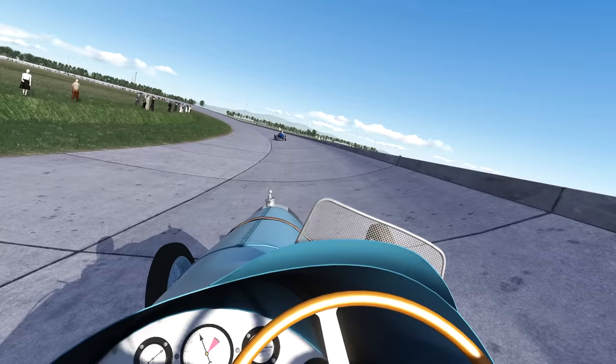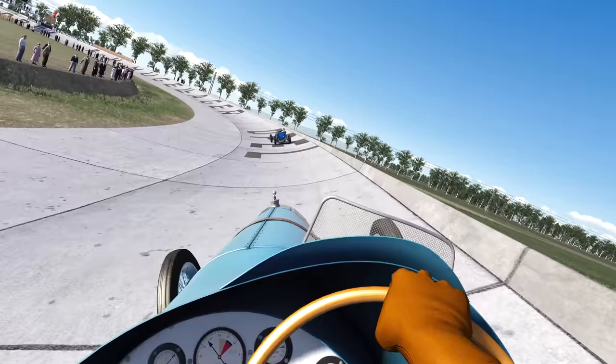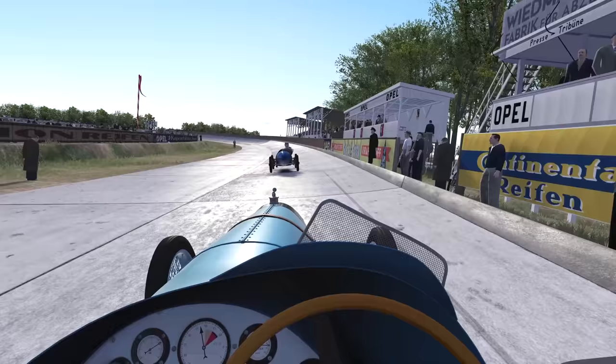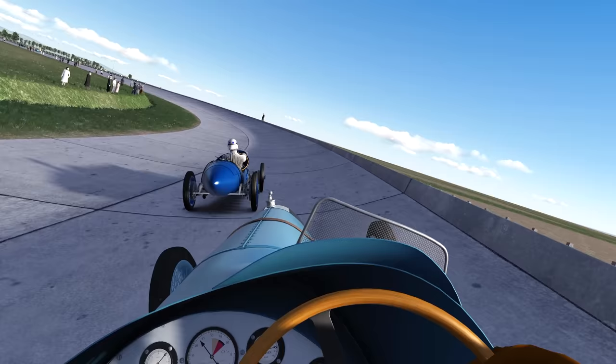I think I got the other Delage in front of me here, painted dark blue. This car — the one I'm driving — has been restored somewhat. There's a later version of it. I think this car was actually sold after the 1923 French Grand Prix to an owner that put a different engine in it, and that car still exists to this day. It looks much more like the car in front of me, a darker shade of blue. Still a cool car, but the V12 itself is a very, very interesting engine — one of the early attempts at that.